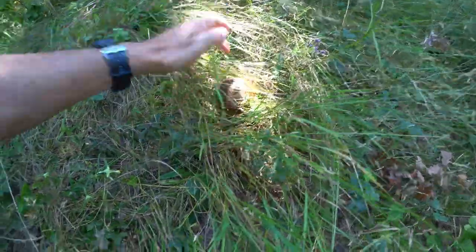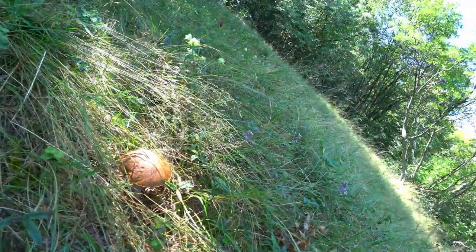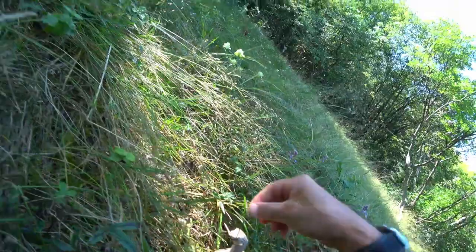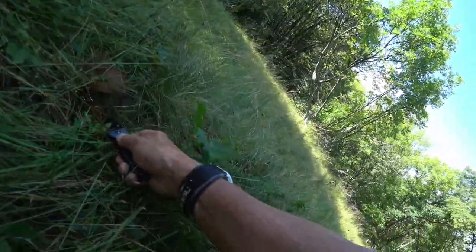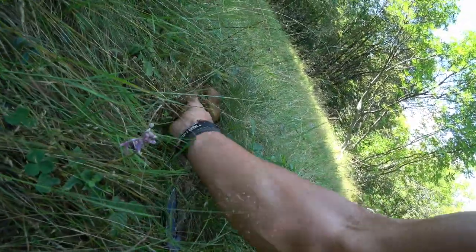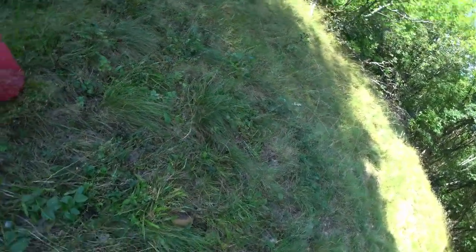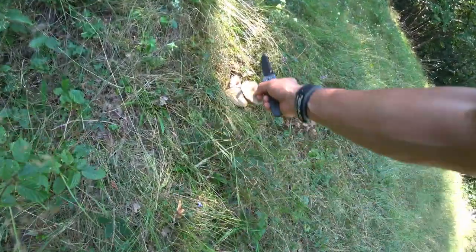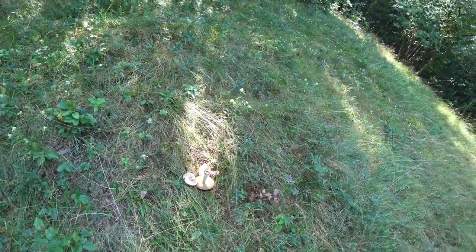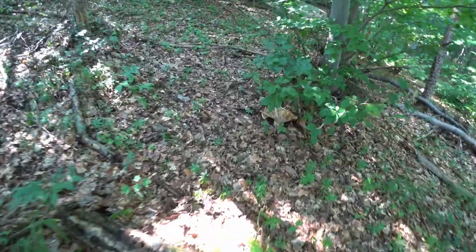Let's move on. Have a look at this - it's a boletus. They're okay dried, there's a few of them here. There's another one over here, this one might be a bit too far gone - no, that's all right. There are better varieties anyway. It's pretty nice up here.